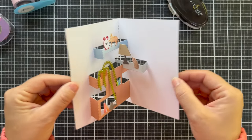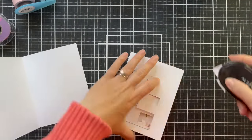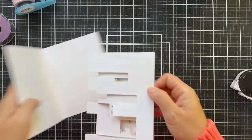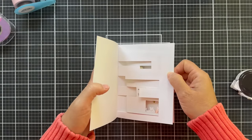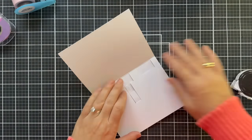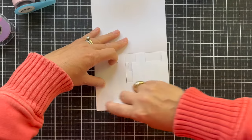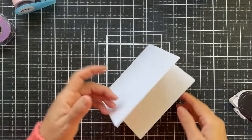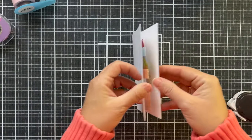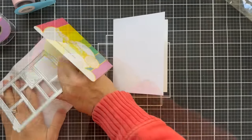Once I got it all worked in and ready to go, I cut another card base out of Hammer Mill and I'm going to cover the back of the pop-up portion with tape runner. I do one side at a time to make sure I get everything straight, because I've been known to put adhesive all over it and then get it crooked and be stuck. Tape runner on the other side, fold it over, and now you have your inside pop-up portion. It's a little extra love, a little extra time, but if you have somebody who loves cats they're just going to giggle.